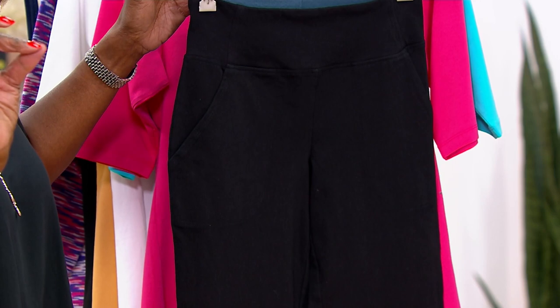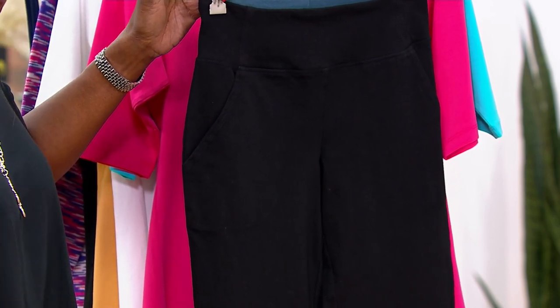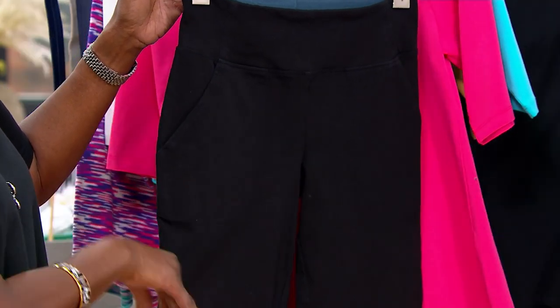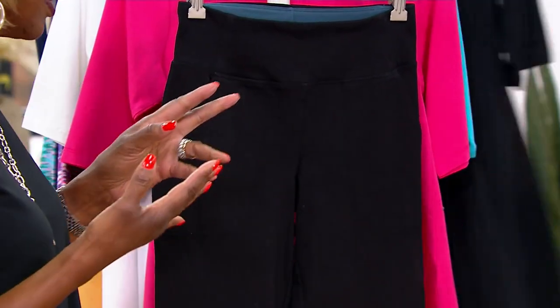And then, of course, the very popular dressy black trouser in prime stretch — your pro-leisure. This is going to be professional. This is going to be your leisure, your flip-flops, your sandals, your boots, your sneakers, whatever.